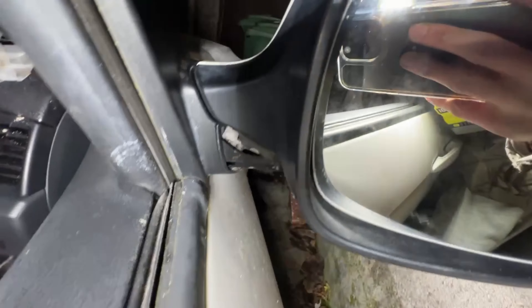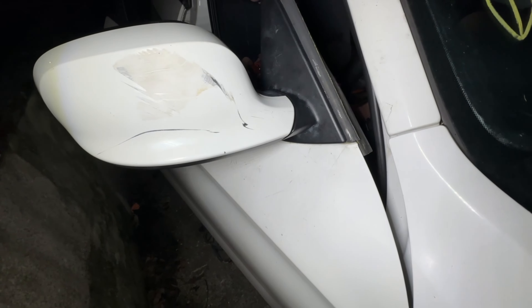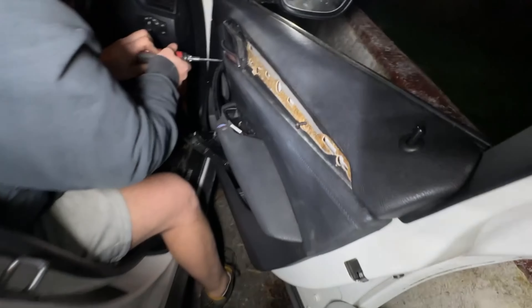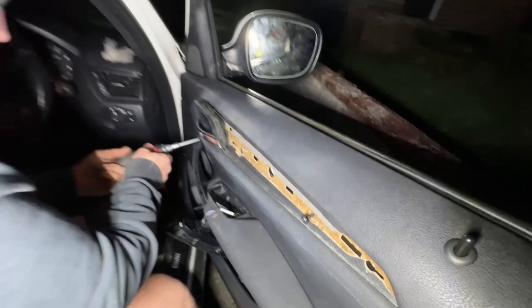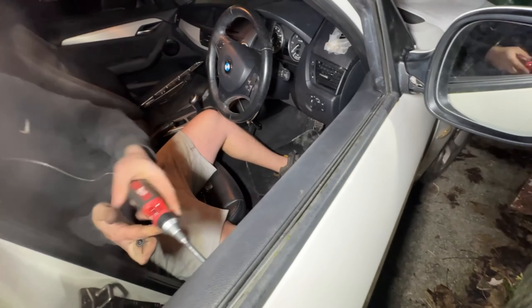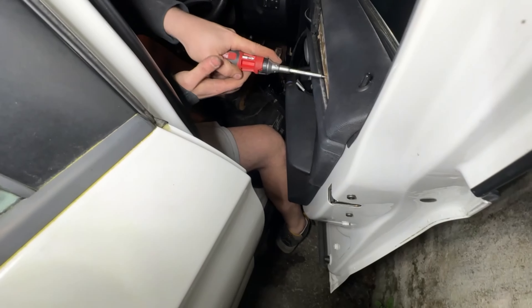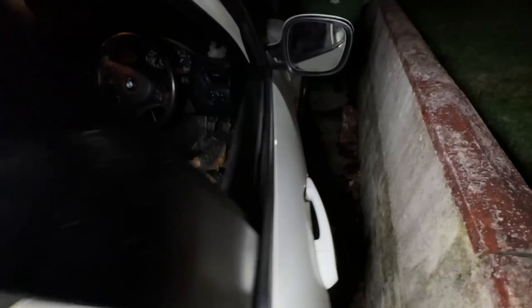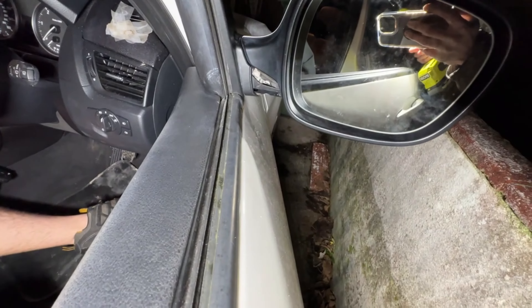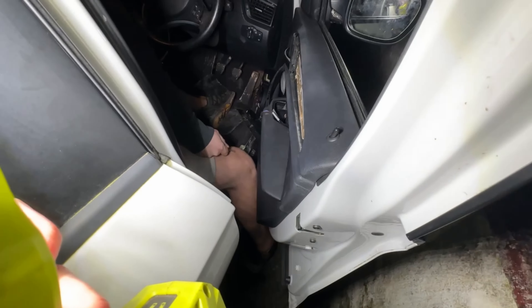We've got it all built back up now - apart from this little bit at the bottom which obviously needs painting. Door card is going on. Just dinged my door into the wall but it's like minus two - I can't feel my fingers. I need to find that little piece; I think it must be at my house. Right, let's finish putting all this back together.